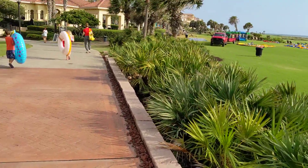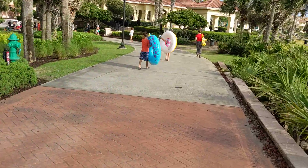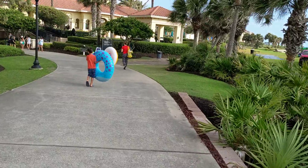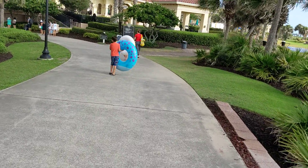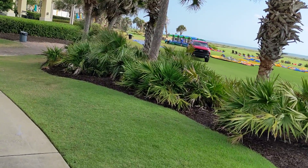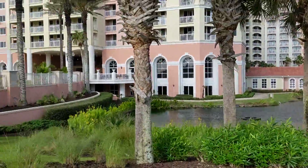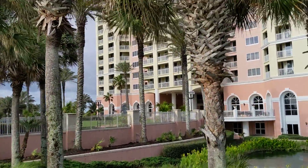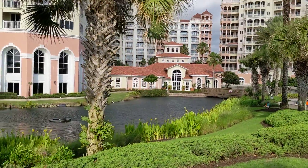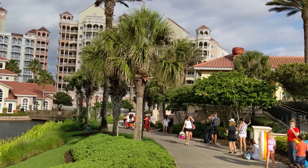It is Memorial Day, so there's a line forming outside the pool area with the lazy river and the slide. I think there are a total of four or five pools. Here's a look back at where I just walked from — that's the main building there. There's also an extension of the building on the right, and on the far right is actually a separate building.